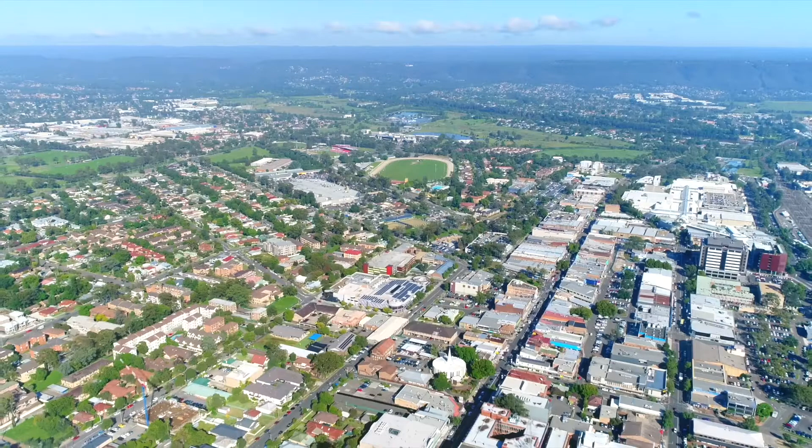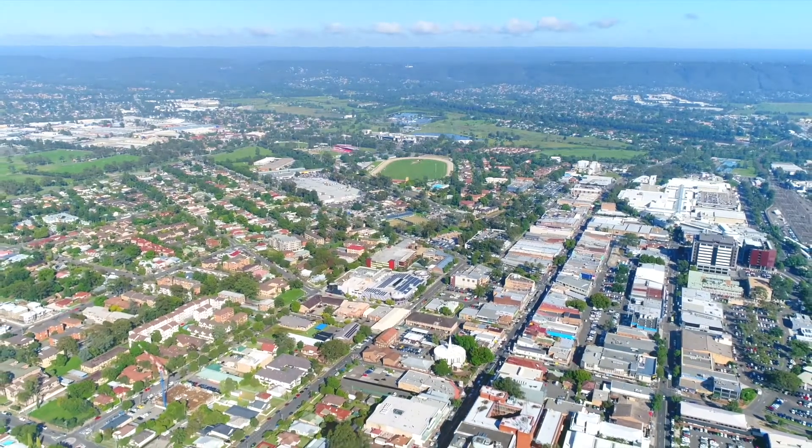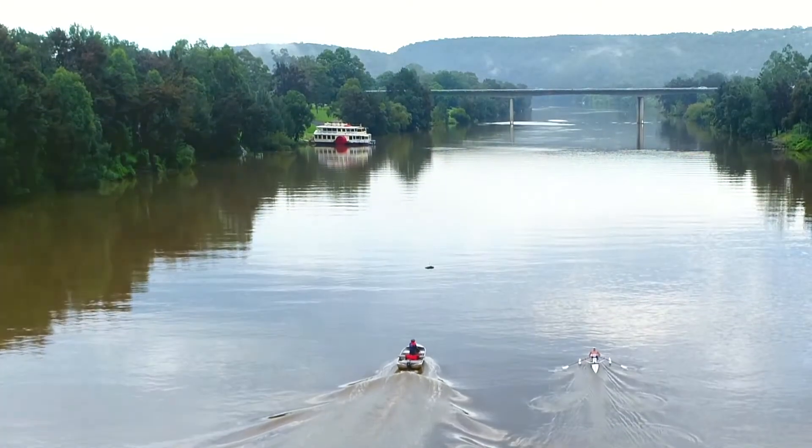We've got the University of Western Sydney, schools, churches, easy access to the M4 motorway. This is just a prime location to get your foot into the real estate market in this exciting suburb of Western Sydney.